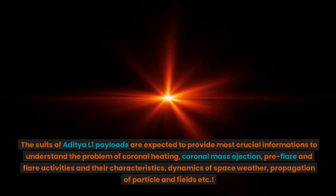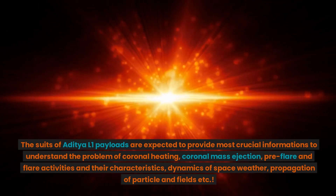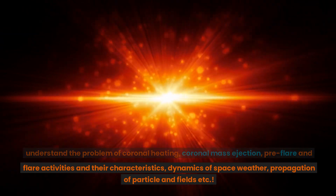The suite of Aditya L1 payloads are expected to provide crucial information to understand the problem of coronal heating, coronal mass ejection, pre-flare and flare activities and their characteristics, dynamics of space weather, and propagation of particles and fields.